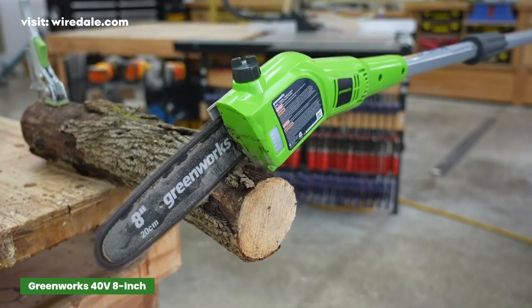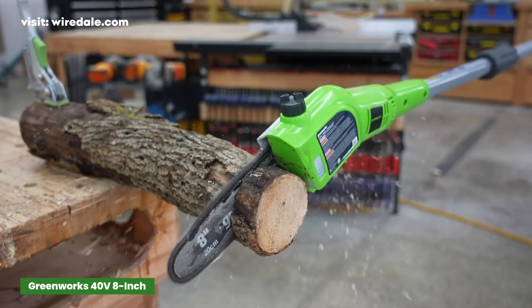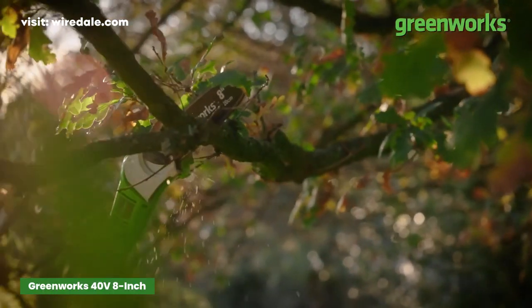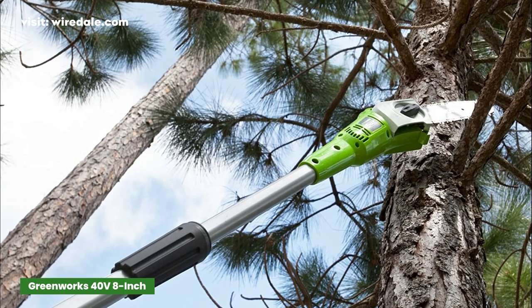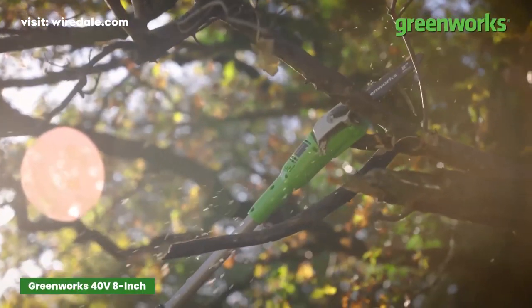With its high-performance battery, you can easily trim branches for up to 50 cuts per charge. This adjustable pole saw will help you reach long twigs while securely standing on solid ground. You won't have to climb anymore or use bulky ladders in hilly and sloped regions. This model can become your best companion in such situations.